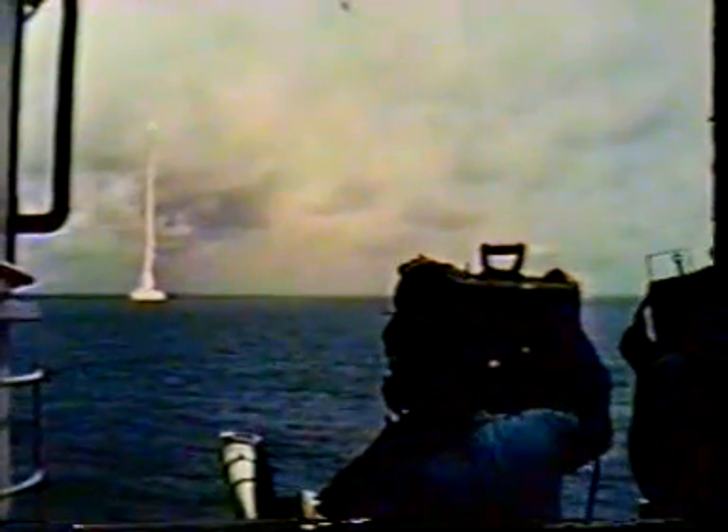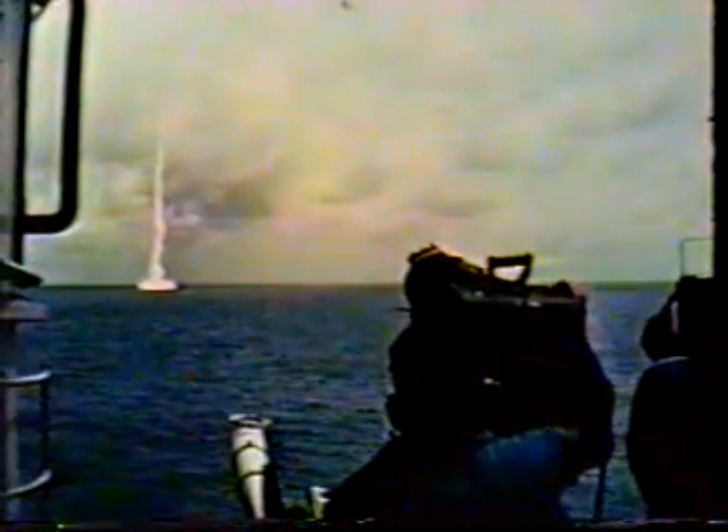And there it goes. Polaris on the way with a nuclear warhead. Right on the second, the missile detonated at the intended altitude.